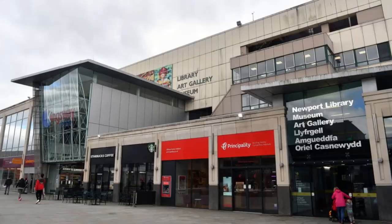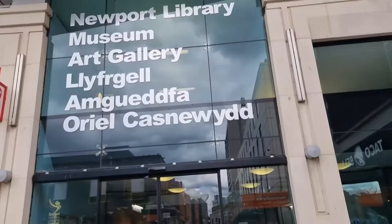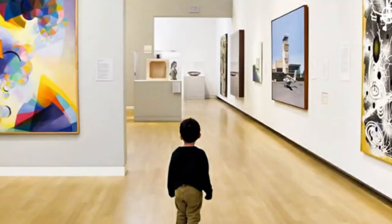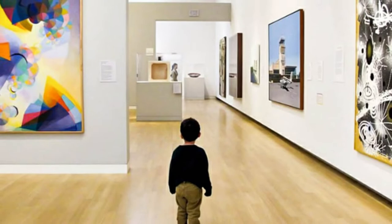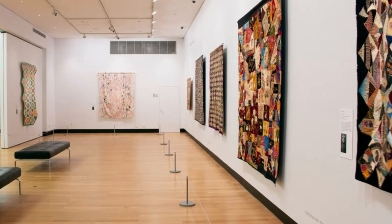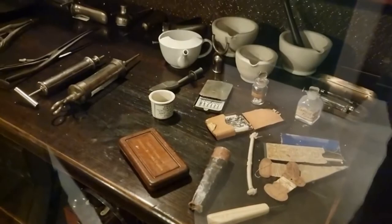Newport Museum and Art Gallery is located on John Frost Square, covering everything from ancient history to modern artworks. It also offers access to a massive collection of library books and displays beautiful sculptures, ceramics, and porcelain. It houses an extensive collection of classical and contemporary arts, including the works of several well-known Welsh painters like Ceri Richards. The Chartist collection of weapons, silver, and prints are some of the museum's most prized possessions, alongside fine arts from Dame Laura Knight, L.S. Lowry, and Sir Stanley Spencer.